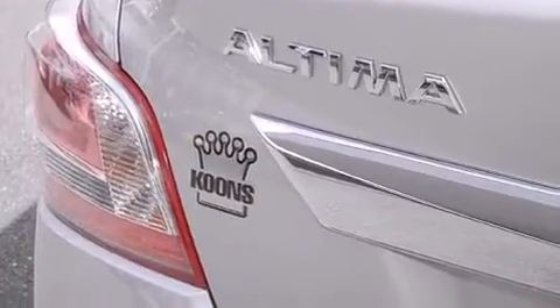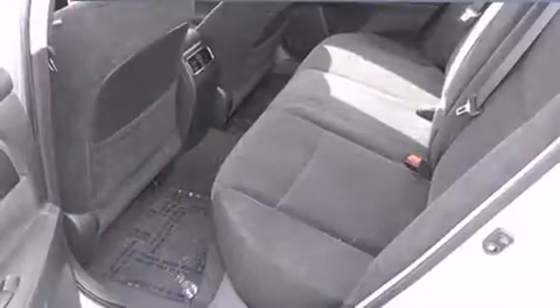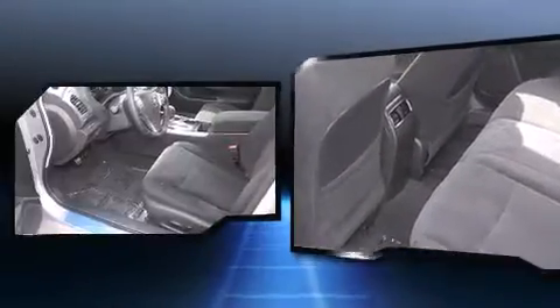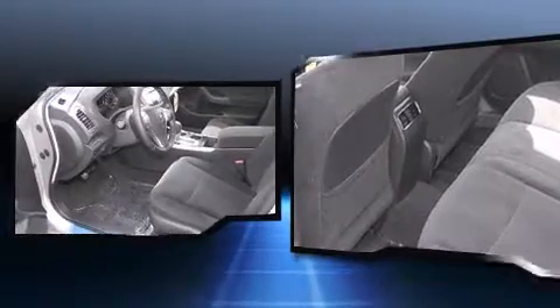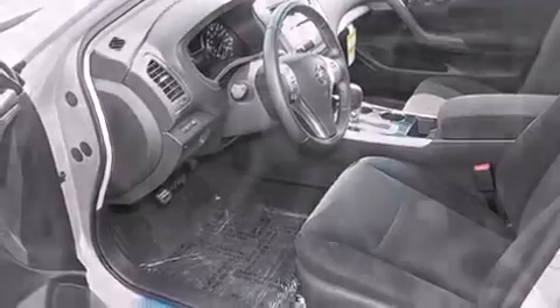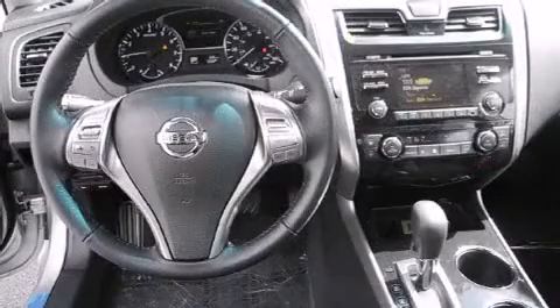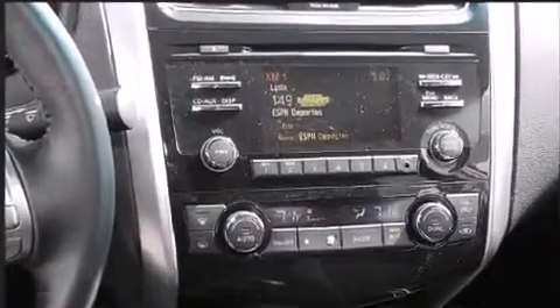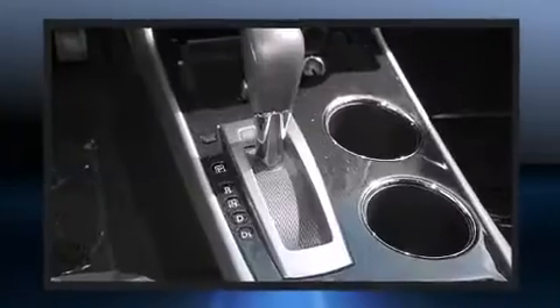Nissan prioritized fit and finish, as evidenced by front and rear reading lights, a tachometer, remote keyless entry, and one-touch window functionality. Premium sound is delivered through six speakers, providing you and your passengers a sensational audio experience.